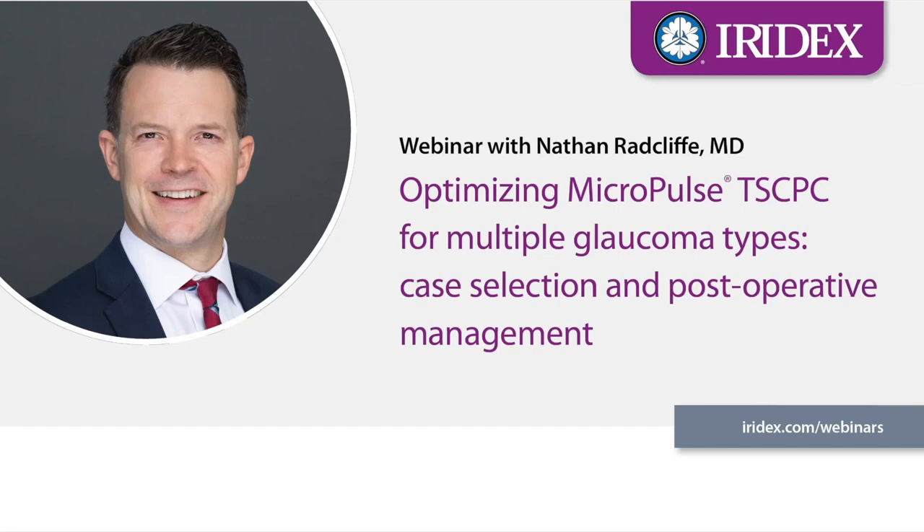Good evening and welcome to the Iridex Corporation webinar, Optimizing Micropulse Transcleral Cyclophotocoagulation for Multiple Glaucoma Types. My name is Kevin LaMarche, I'm the Director of Clinical Education and I will be the moderator for this webinar tonight.